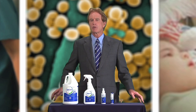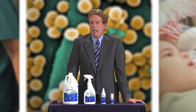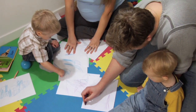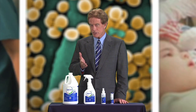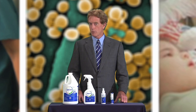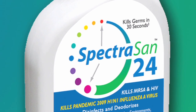Spectrosan 24 carries the EPA's lowest toxicity rating — 4 — that means it's not dangerous. In fact, Spectrosan 24 was specifically formulated for use in child care and health care environments. It's the nature of the beast: any healthcare facility is the collection point for germs and viruses, but it can also be the endpoint for these dangerous pathogens, if more facilities disinfected with Spectrosan 24.